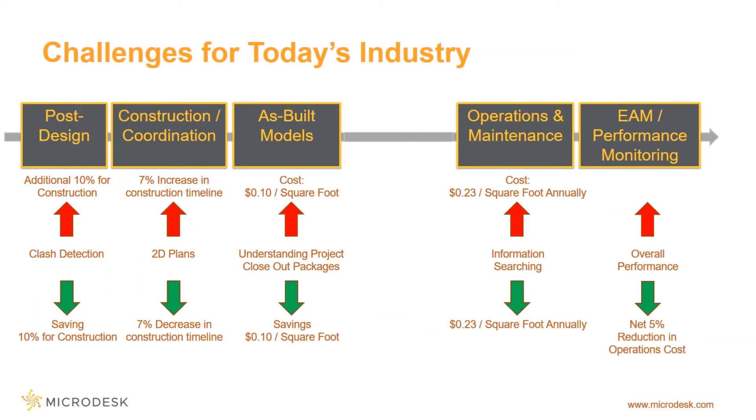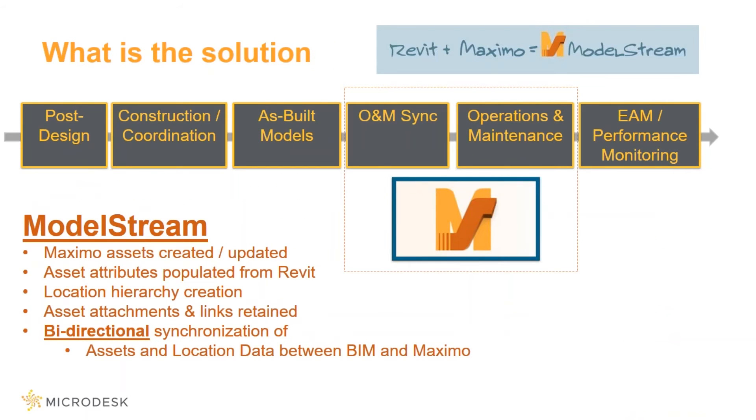In each one of these different areas, we have the cost of inaction, shown by the red arrows going up. Post-design, if you're not doing clash detection, you can expect to pay 10% additional for construction, plus increases in your construction timeline. You have a cost of $0.10 per square foot for understanding project closeout packages, meaning you have to manually deconstruct those packages. And as we shift over to the right, we start to see some real scary numbers — organizations are spending $0.23 a square foot on an annual basis just looking for information.